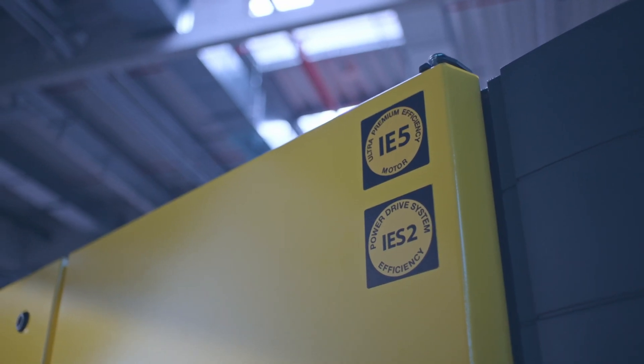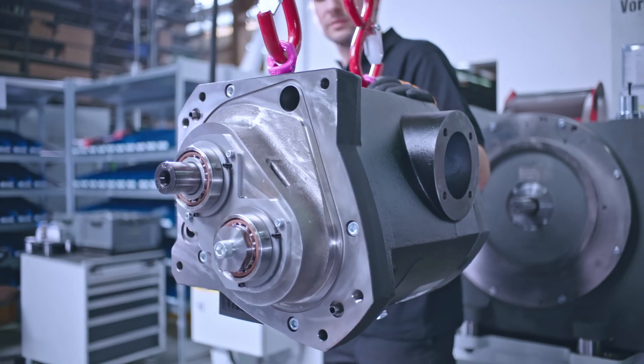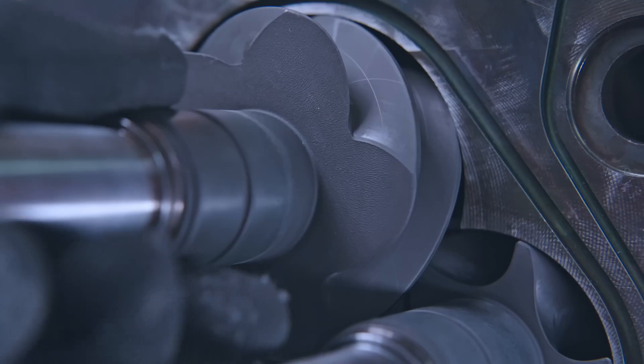The CSG houses an IE5 ultra-premium efficiency class synchronous reluctance motor, highly effective water jacket cooling, and above all the heart of the CSG — the durable Sigma profile compressor air end.